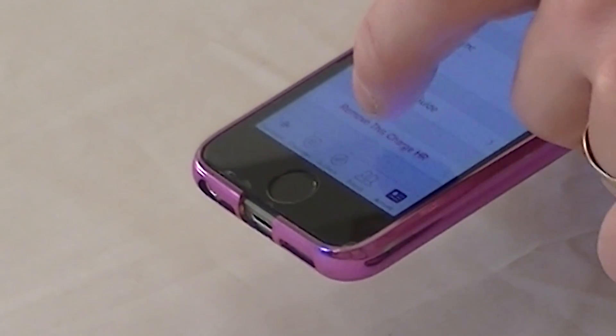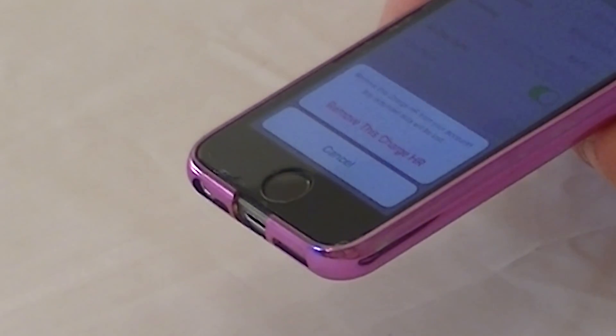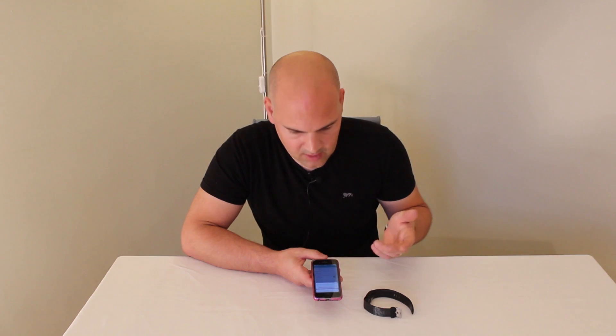I don't know if you've noticed, but in the background there, that actually did sync, so we're going to remove this Charge HR, and we get a confirmation or a warning.